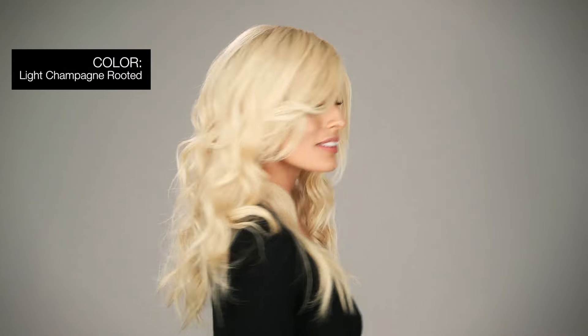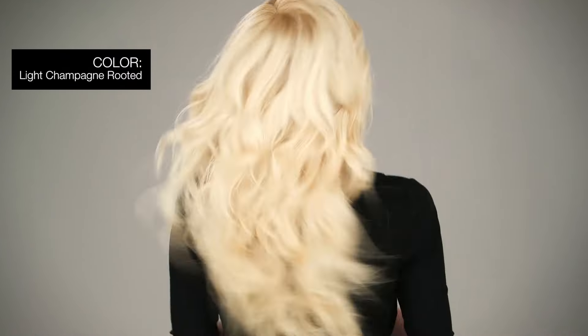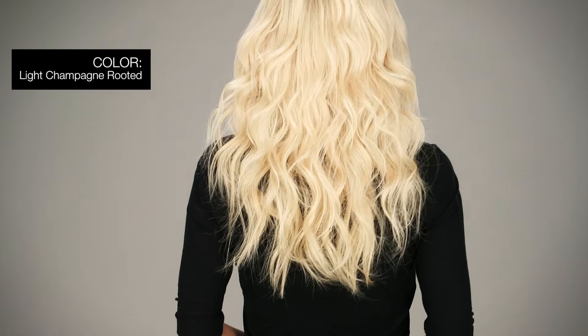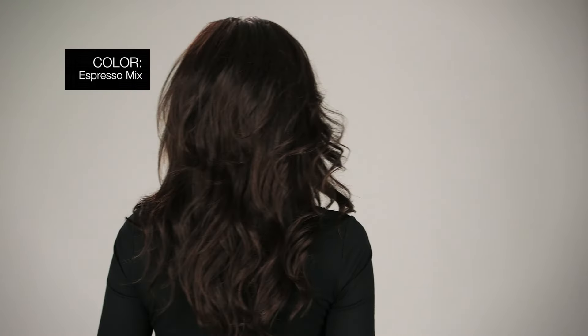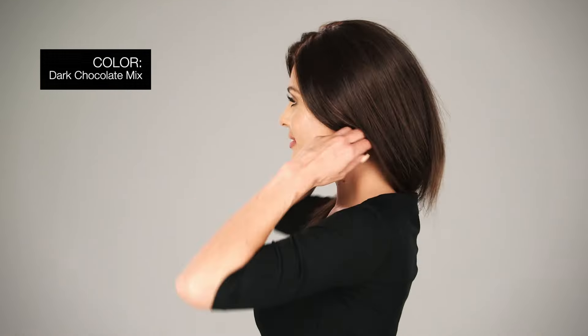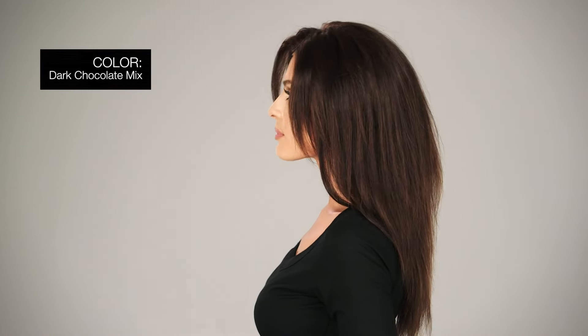Here are the top colors in this style: light champagne rooted, platinum blonde, cool platinum blonde, and light golden blonde blend with dark golden blonde roots. Espresso mix, darkest brown to dark brown, dark chocolate mix, warm medium brown, dark auburn, and dark brown blend.